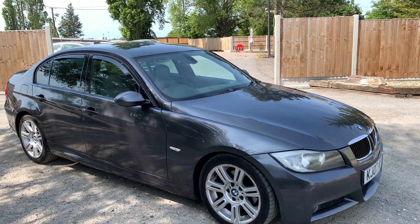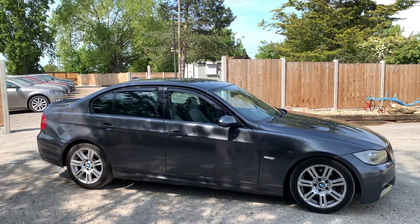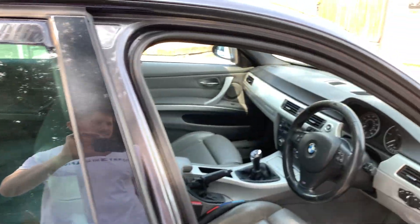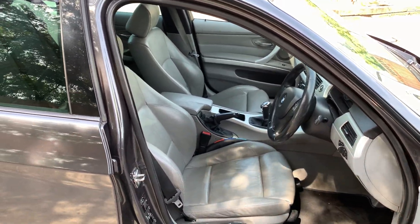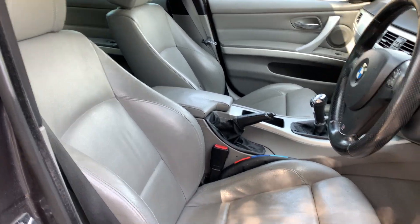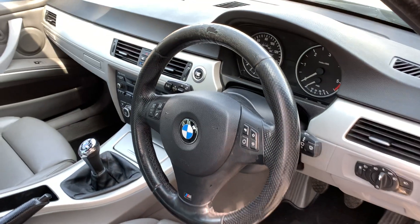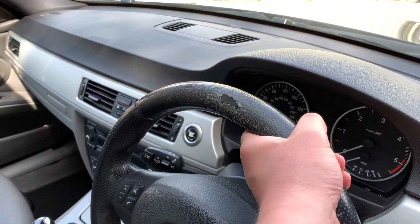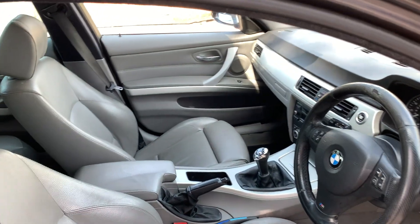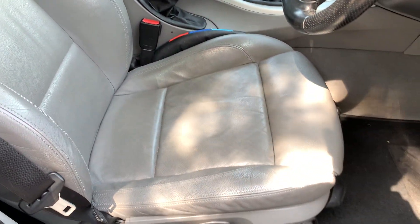It's been well looked after, it's got good service history, and mechanically it does drive really nice. Moving on to the inside — the interior is pretty clean as well. For the year it's actually in pretty good condition. One thing I have noticed is the steering wheel has a bit of wear on it, which is expected really at 153,000 miles. On the seats themselves I can't really see any obvious marks, rips, or tears.